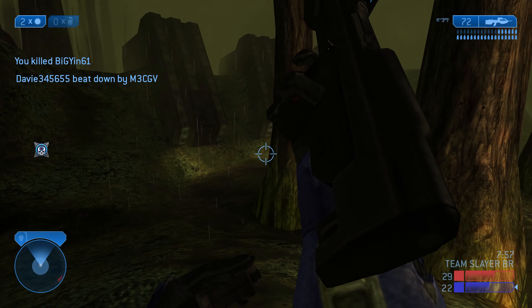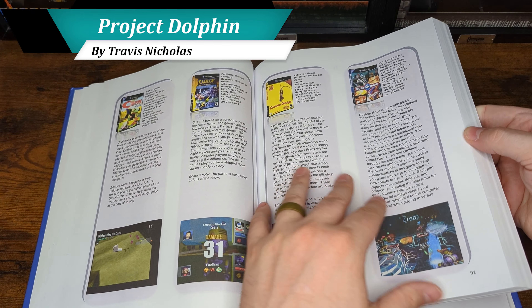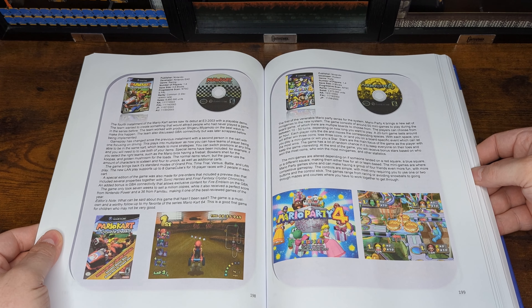An additional three titles would make use of LAN functionality. For a system that had over 600 games released on it across every region, this lack of support is nothing short of appalling and can be attributed to Nintendo's lack of faith in the future that was to come.